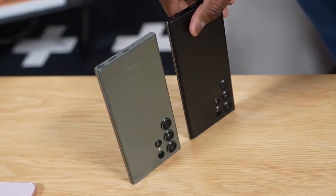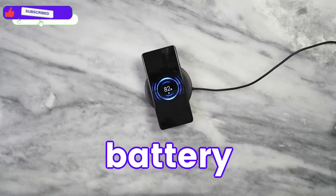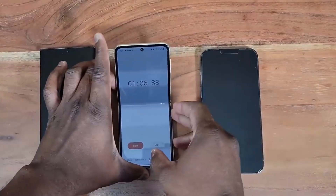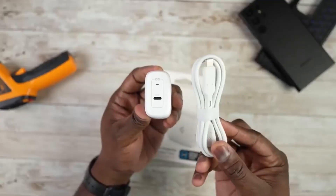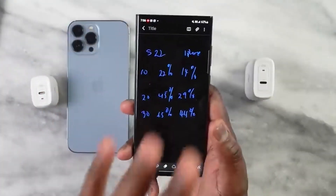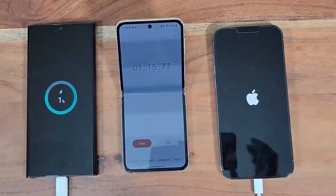Samsung Galaxy S20 Ultra's biggest success is its battery, matching the performance of the iPhone 14 Pro Max — just for a short couple of minutes. But getting a 45W fast charger on the S20 Ultra makes it even better than the iPhone 14 Pro Max, which takes a lot more time to get fully charged.